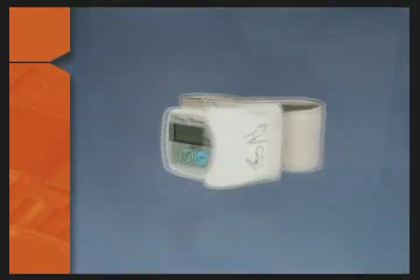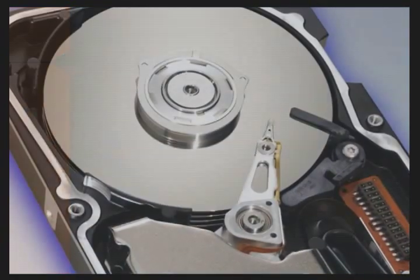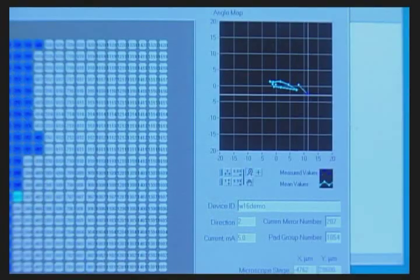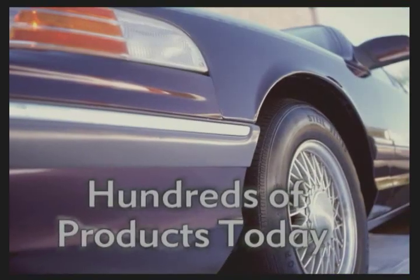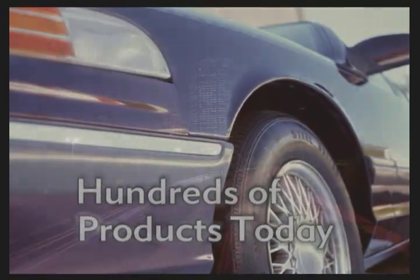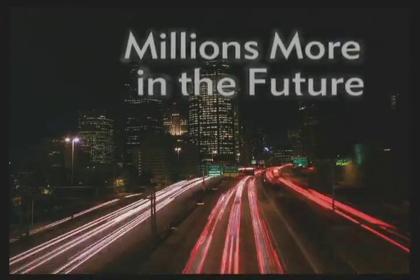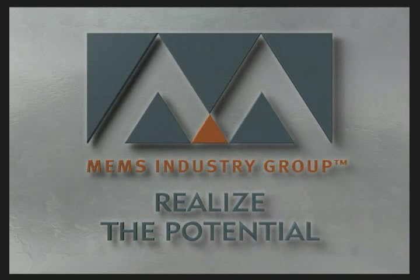Products with MEMS devices perform better, respond faster, and are more reliable. They improve current products in ways that are not possible with traditional electronics. The beauty of MEMS technology is that it is used in hundreds of products today, making it the technology of the present, but has the proven potential to be in millions more products in the future, thus securing its role as the technology of tomorrow. MEMS — realize the potential.